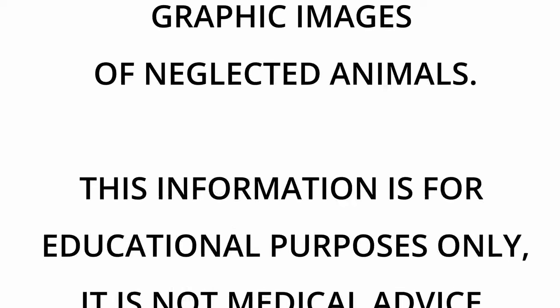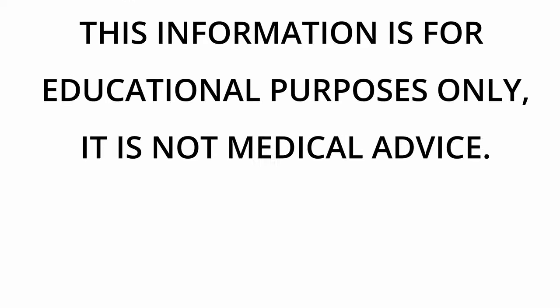This video contains graphic images of neglected animals. Information in this video is for educational purposes only and is not a substitute for medical advice.